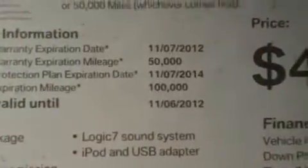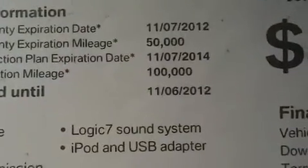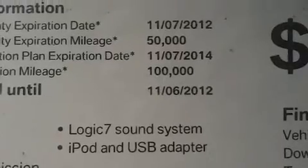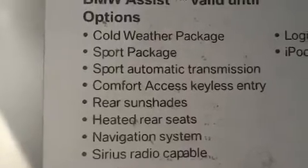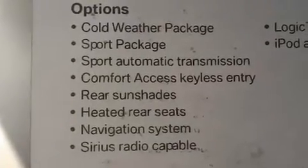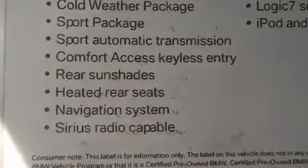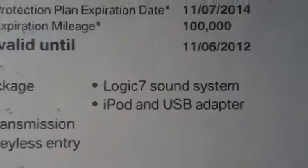Factory warranty through November 7th, 2012, or 50,000 miles. That includes your free maintenance. Certified warranty is an additional two years and an additional 50,000 miles. Equipment includes: cold weather package, sport package, sport automatic transmission, comfort access, rear shades, heated rear seats, navigation system, satellite radio, Logic 7, iPod USB.